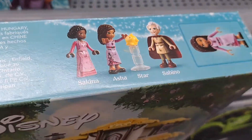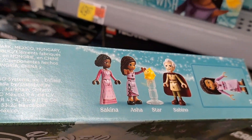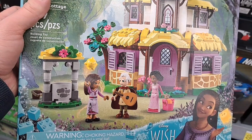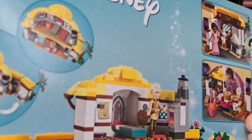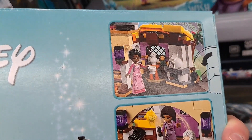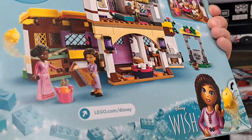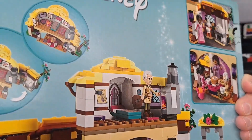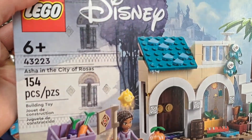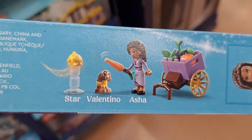Got Asha's Cottage here — pretty cool LEGO set. Got Sakina, Asha, Star, and Sabino. Check out all the cool rooms and stuff in the back, super awesome. Also got the LEGO set Asha in the City of Rosas — super cool little LEGO set. Got Star, Valentino, and Asha.